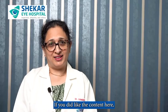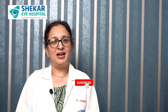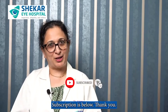Thank you. If you liked the content, do like it, share it, and subscribe. Our subscription link is below. Thank you.